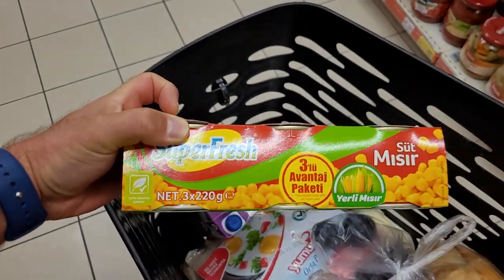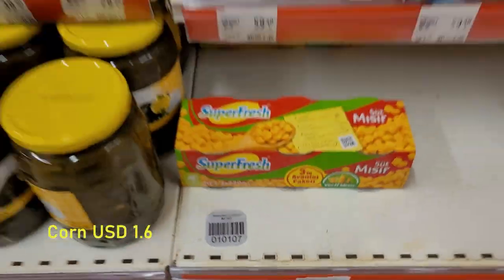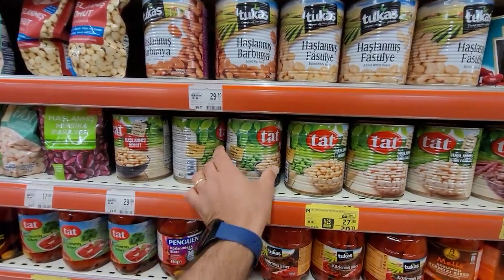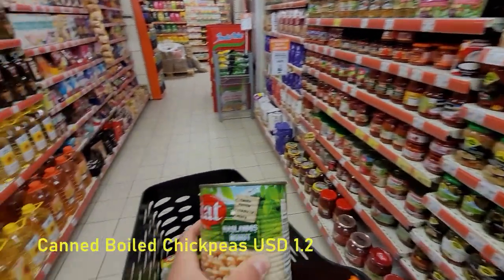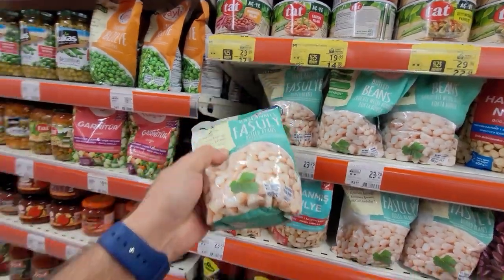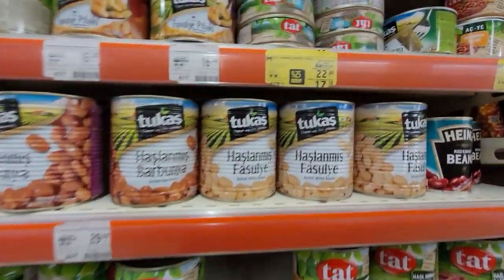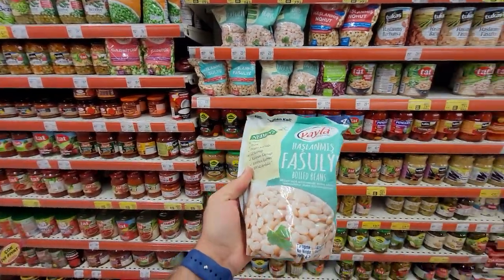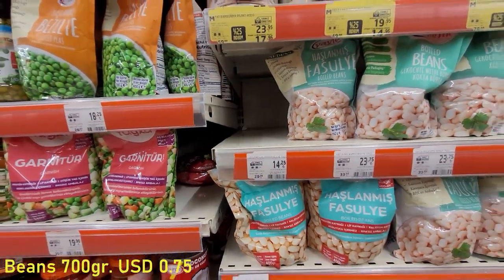This is canned corn — they call it mısır. It is for 29.50. And here I'm gonna have some hashlamash — chickpeas. This is some beans, and you can also have the canned beans, but I'm opting for this one in the bag. We've tried it before, it's tasty, so it is for 14.25 Turkish Lira.